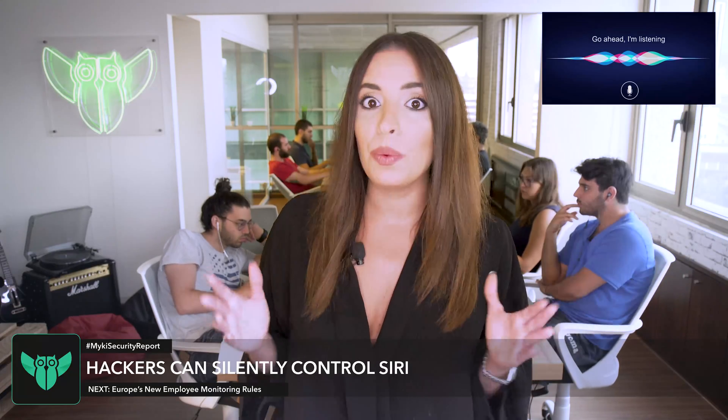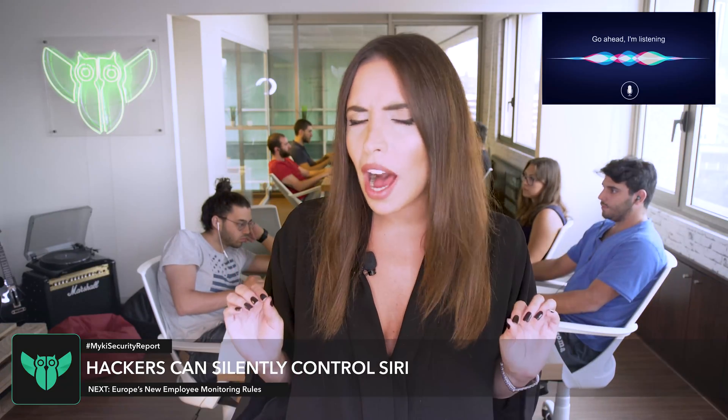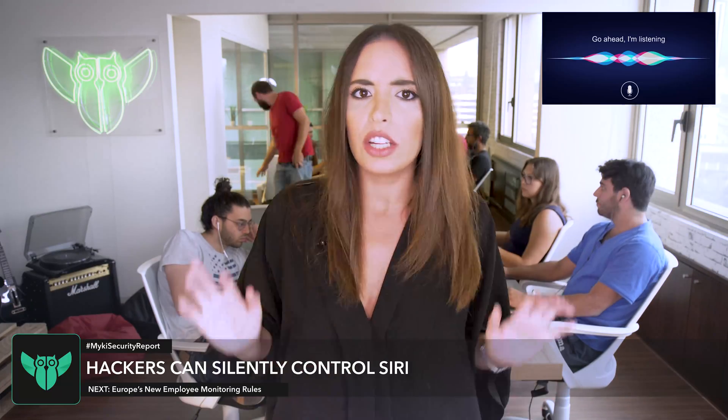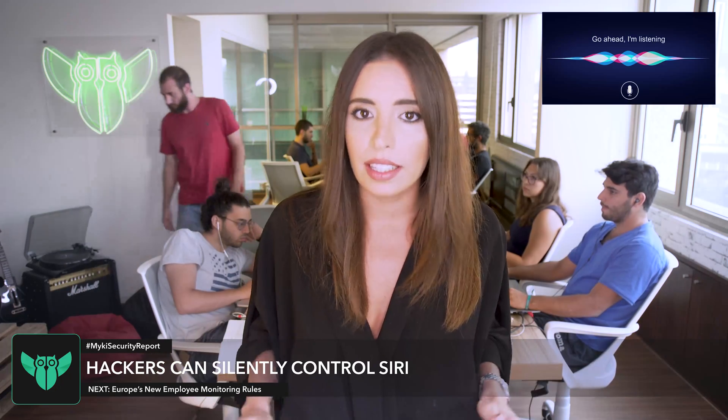Interesting. It works by feeding the voice assistants commands in ultrasonic frequencies, which are too high for us humans to hear, but perfectly audible for our smartphones. Dolphin Attack works on just about everything, including Siri, Google Assistant, and Alexa.